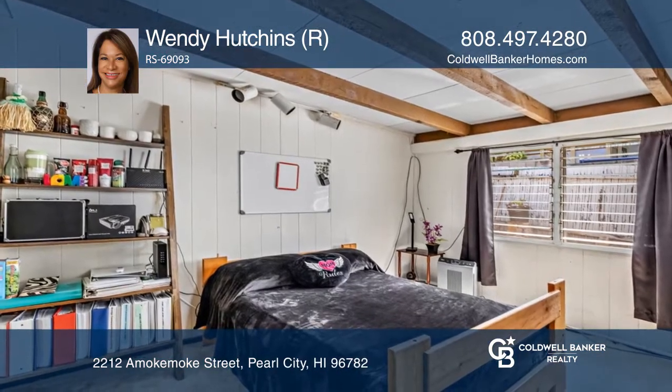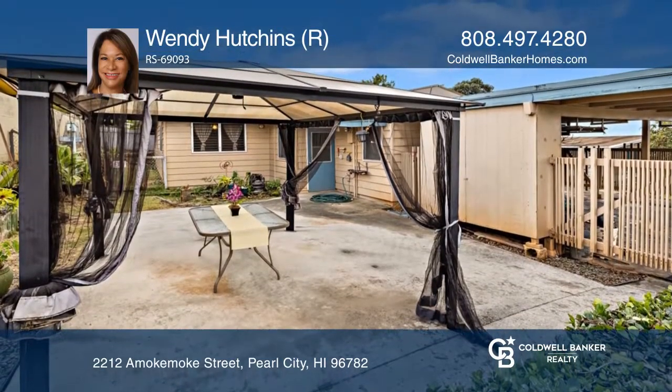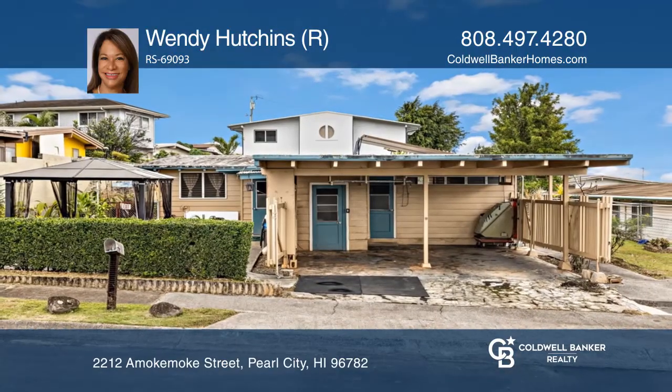Relax in the front room that boasts two ceiling fans and large windows and looks into the home office. Want to turn this house into a home? Contact Wendy Hutchins today.